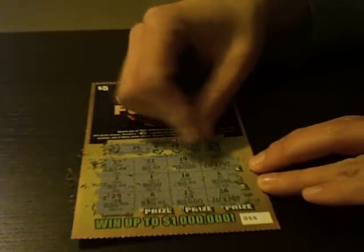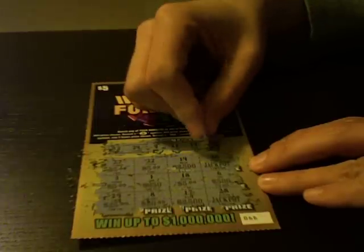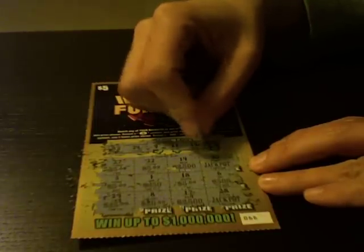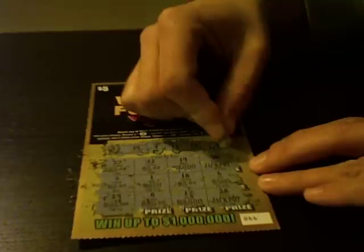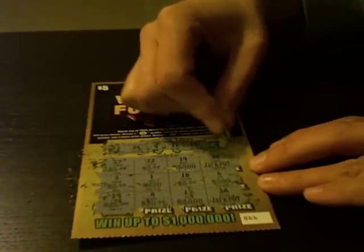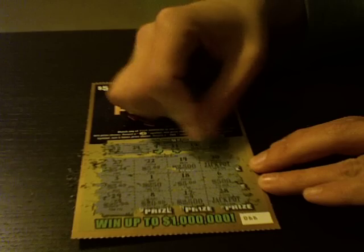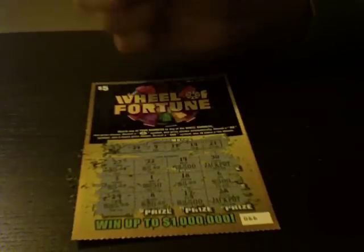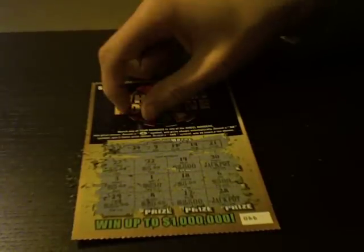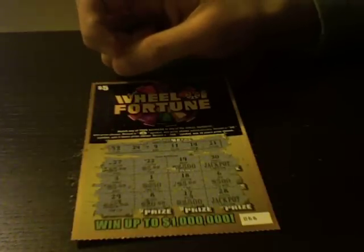Alright, we got two more numbers. 14 — nope. And we'll use our free spin and hope this last number is a good one. We'll scratch it nice and slow, give it the treatment all around, like a little massage. And... 21. So double-checking after blowing off some of the dust: 12, 24, 9, 11, 14, and 21.